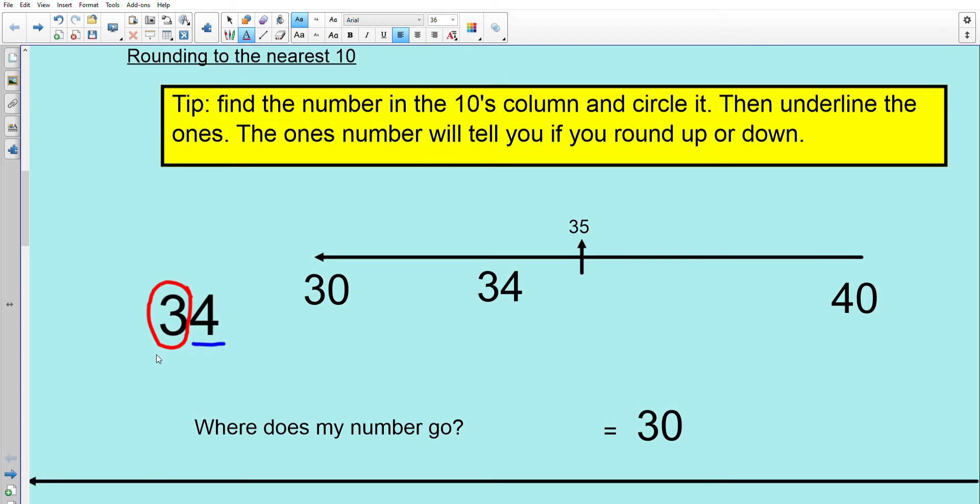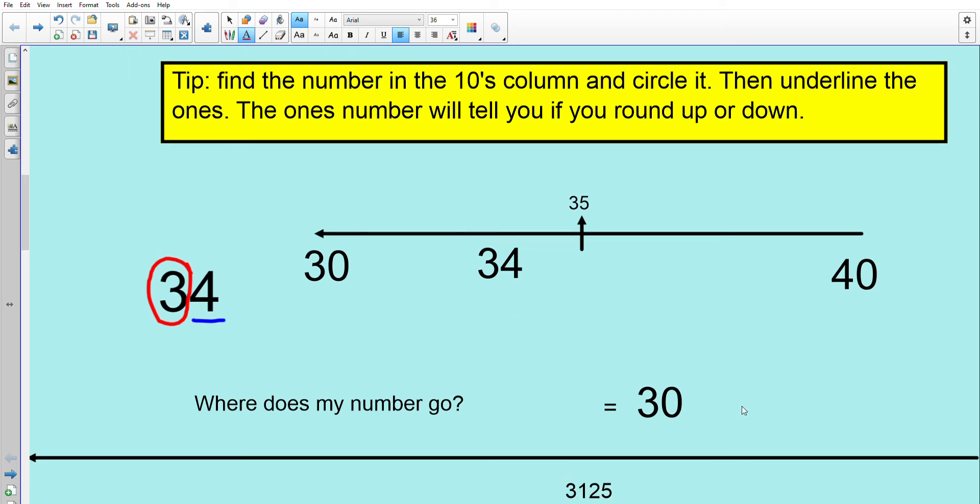Let's look at our first number: 34. Circle the tens, underline the ones. Where does 34 fit on the number line? It's between 30 and 40. We know it's not above 35, so it goes between 30 and 35, and it rounds down to 30.